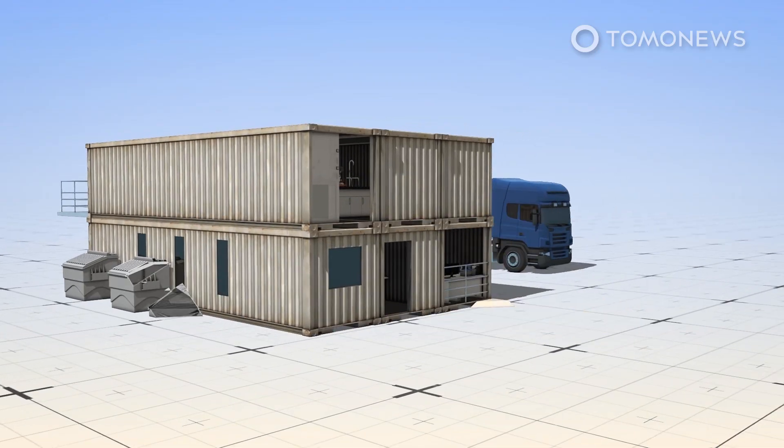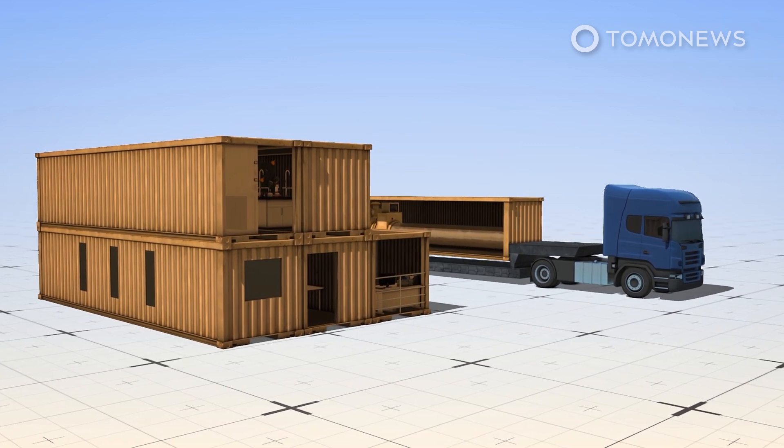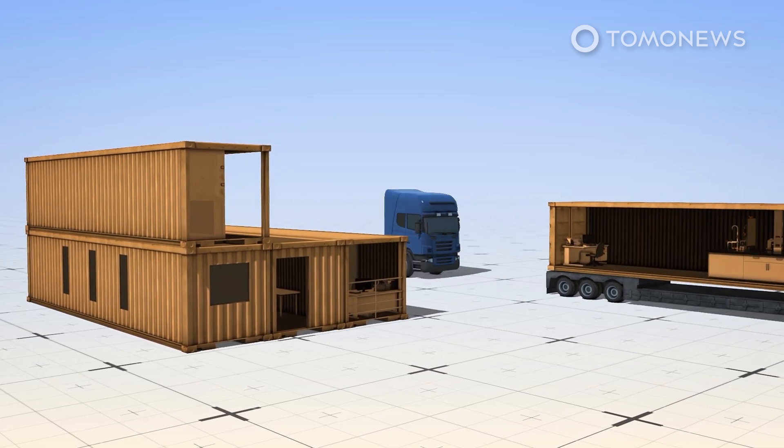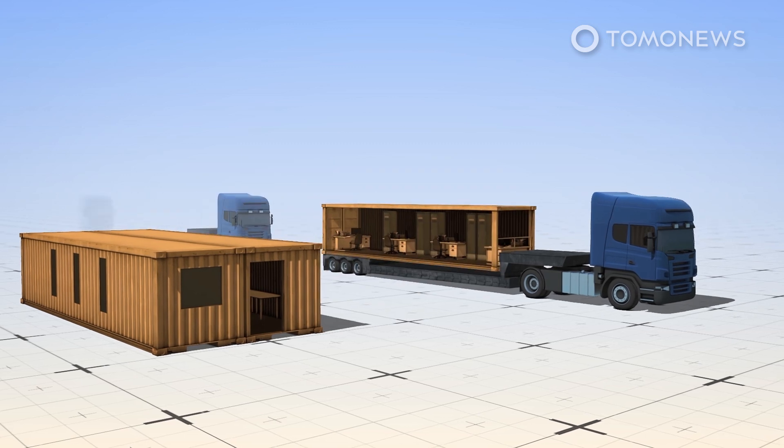Each factory is separated into 12 modules that are each the size of a standard shipping container. The 12 containers will be shipped to a port nearest to the target site, where they will be placed on trucks and transported by road to the site. There, the containers will be assembled into two separate units made up of six containers each.